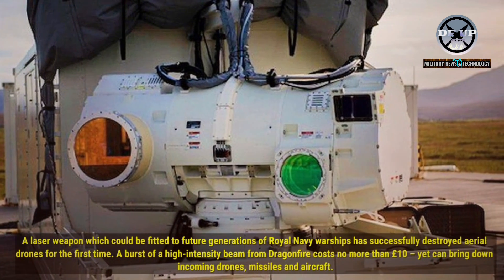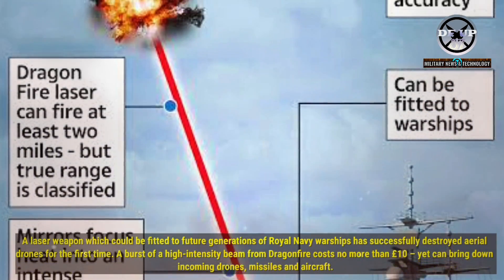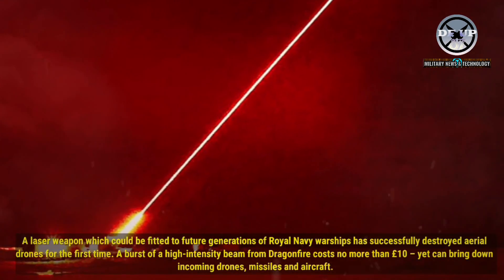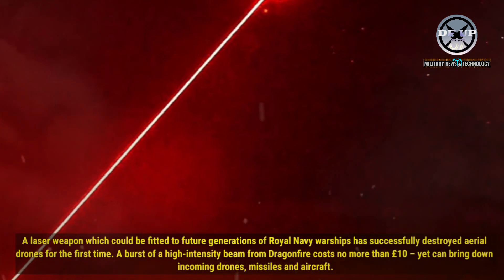A laser weapon which could be fitted to future generations of Royal Navy warships has successfully destroyed aerial drones for the first time. A burst of a high-intensity beam from Dragonfire costs no more than £10, yet can bring down incoming drones, missiles, and aircraft.